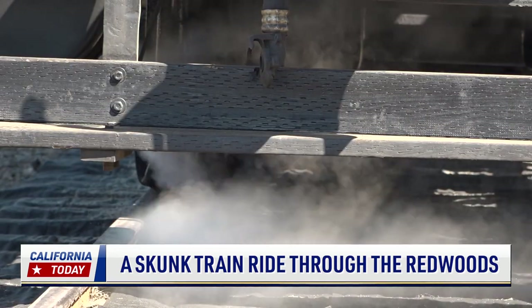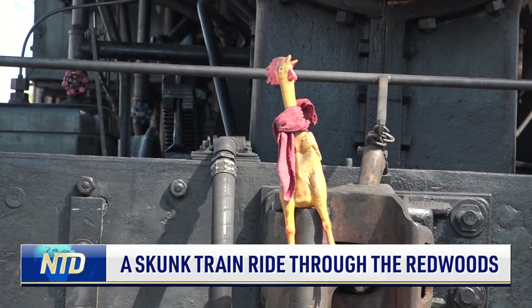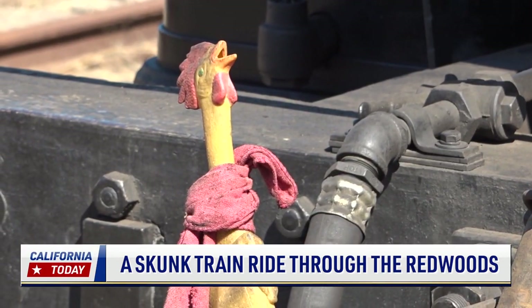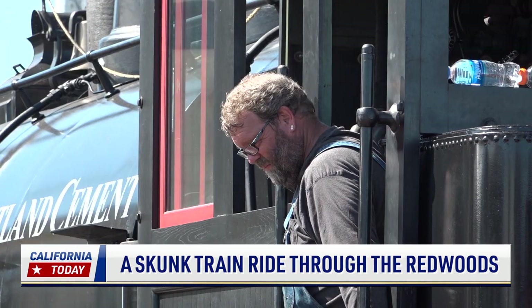But it didn't take long for him to get his prize. Four months later, the locomotive was his, with a rubber chicken tied at the front to commemorate its origins. He operates it with his fireman, John Gratton.